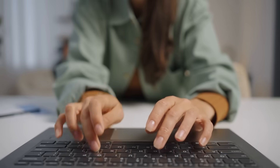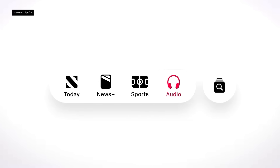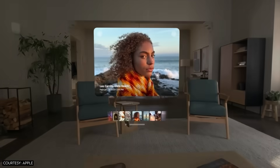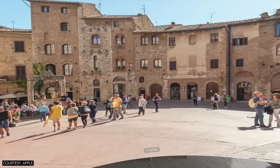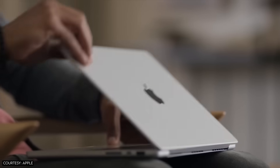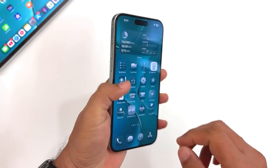But here's the thing — Apple might be playing a longer game here. Liquid Glass makes perfect sense if you think about it in the context of spatial computing. On the Vision Pro, this design language is actually pretty brilliant. When you're working in 3D space, having interface elements that behave like physical objects with realistic lighting and depth — that's intuitive. It maps to how we understand the physical world. The problem is they're trying to force that same paradigm onto flat screens.